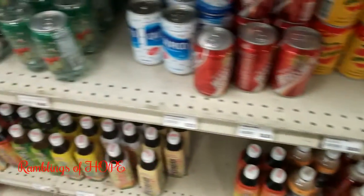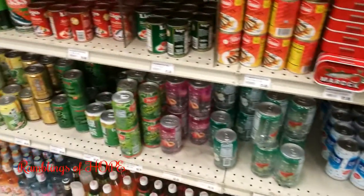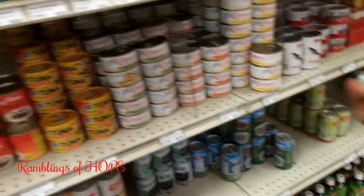Check out your local Asian market. What's that? Sugarcane drink — maybe you're going to try it. Try a thing.